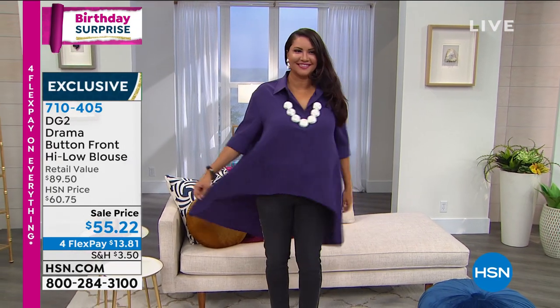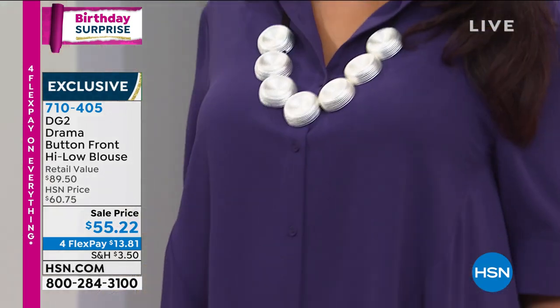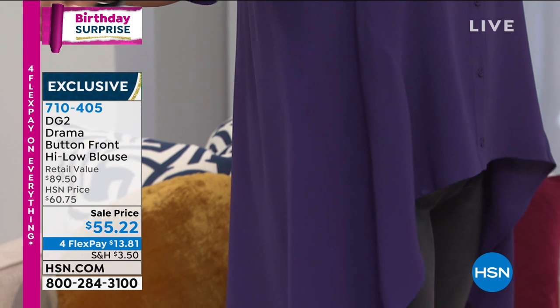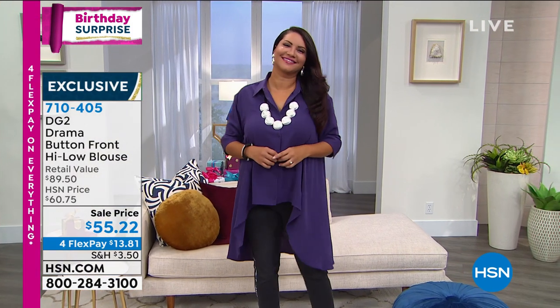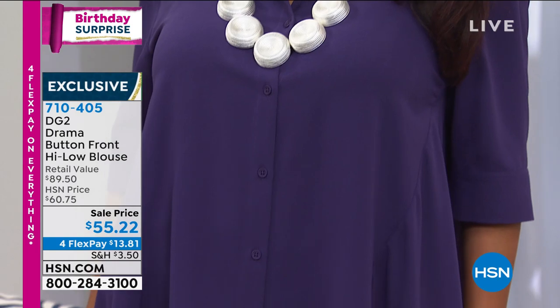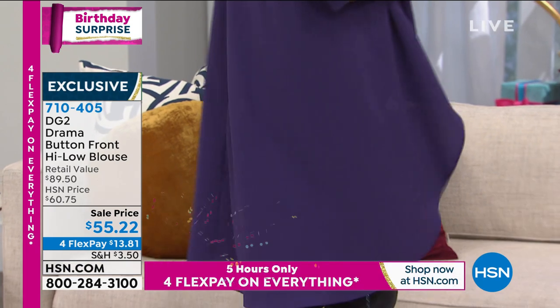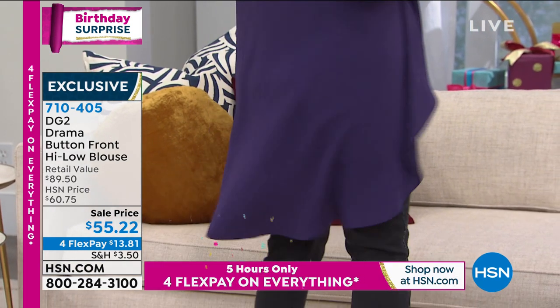Every evening I have another Zoom lecture, cocktail party, get-together with girlfriends. They can see you, you can see them. You want to look good. You want something that doesn't wrinkle. You want something that if you're sitting isn't showing your bulges. This drama shirt is so perfect.